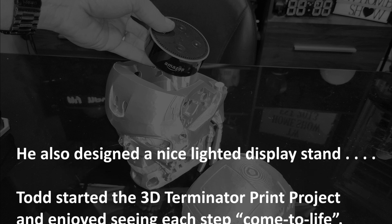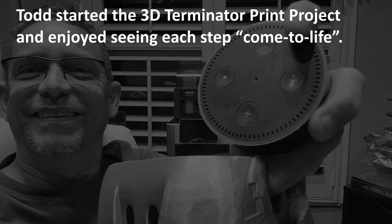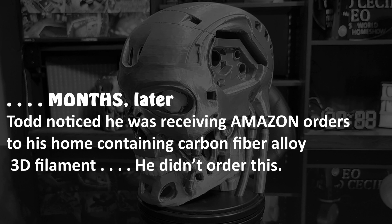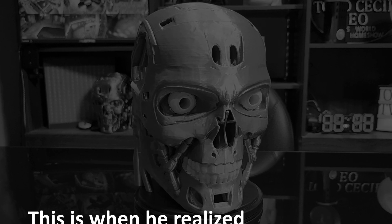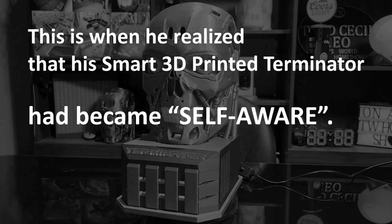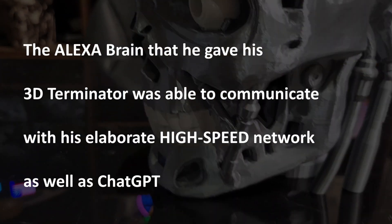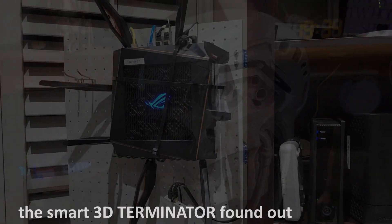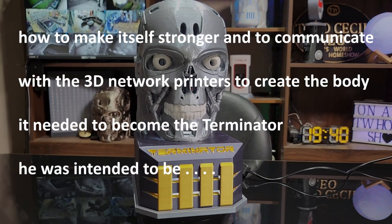He also designed a nice lighted display stand. Todd started the 3D Terminator print project and enjoyed seeing each step come to life. Months later, Todd noticed he was receiving Amazon orders to his home containing carbon fiber alloy 3D filament that he didn't order. This is when he realized that his smart 3D printed Terminator had become self-aware. The Alexa brain he gave his 3D Terminator was able to communicate with his elaborate high-speed network as well as ChatGPT. The smart 3D Terminator found out how to make itself stronger and to communicate with the 3D network printers to create the body it needed to become the Terminator it was intended to be.